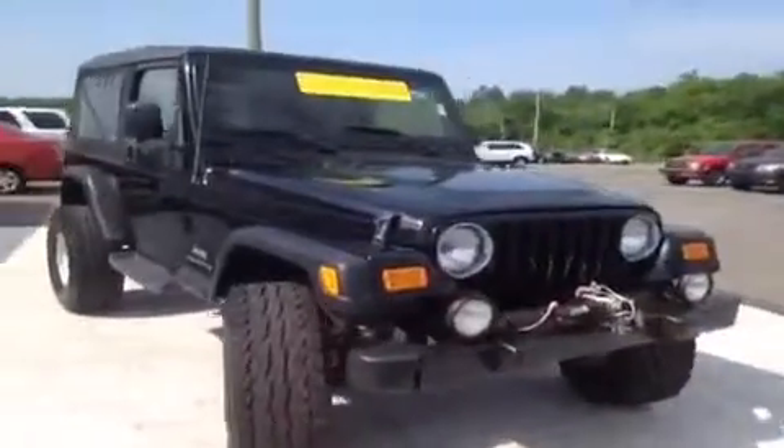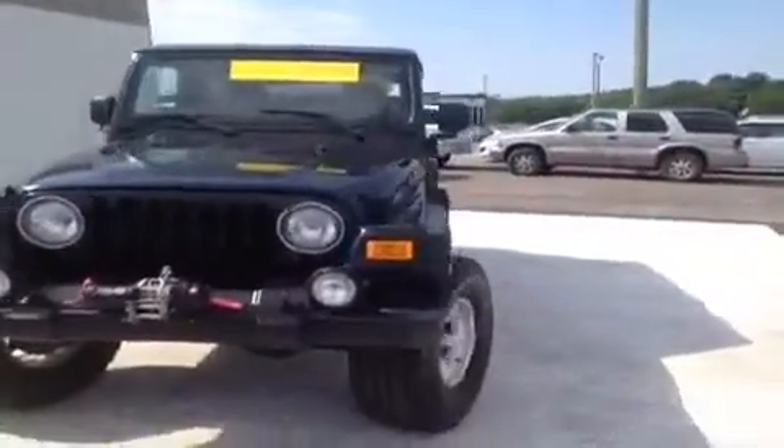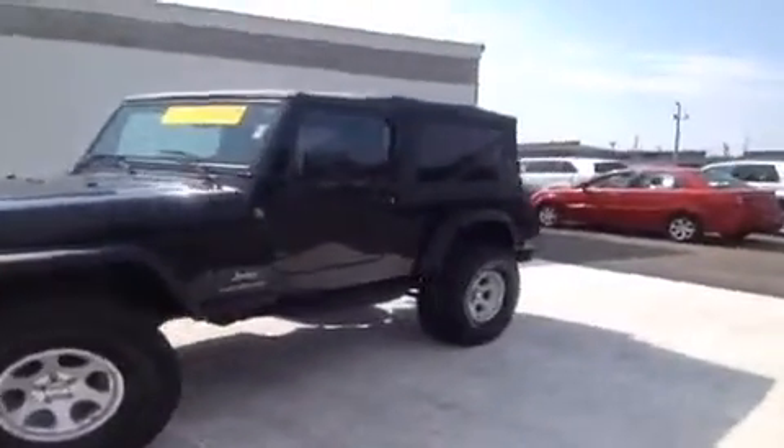This 2004 Jeep Wrangler video demonstration is brought to you by Carnival Kia of Rivergate, located just south of the Rivergate Mall at 1536 Gallatin Pike North in Madison, Tennessee. We're here in the driver's seat, and I've got a ton of great features to show you.